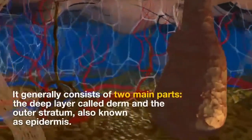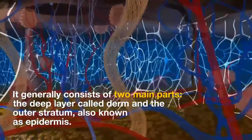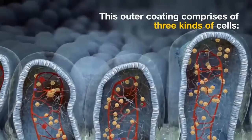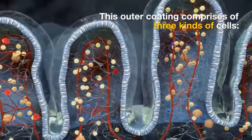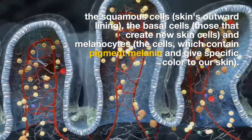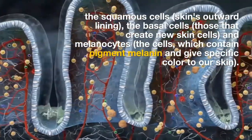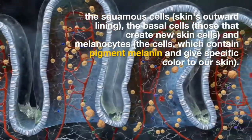It generally consists of two main parts: the deep layer called dermis and the outer stratum, also known as epidermis. This outer coating comprises three kinds of cells: the squamous cells (skin's outward lining), the basal cells (those that create new skin cells), and melanocytes — the cells which contain pigment melanin and give specific color to our skin.